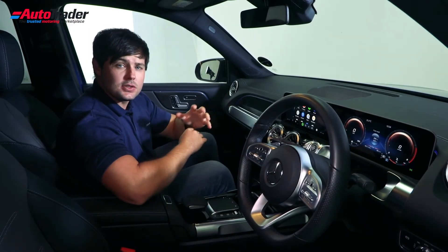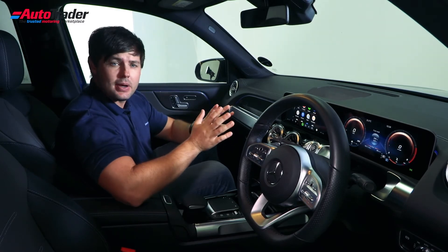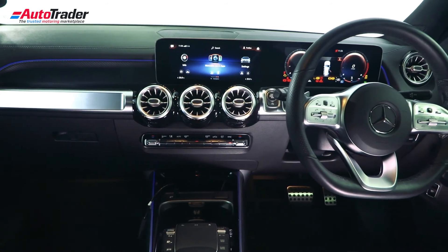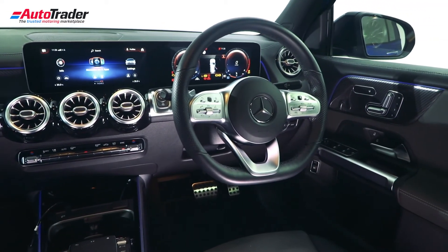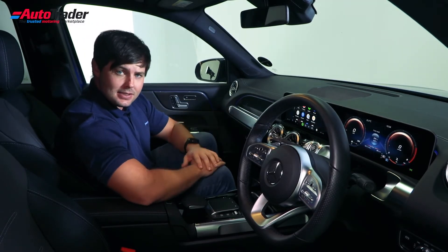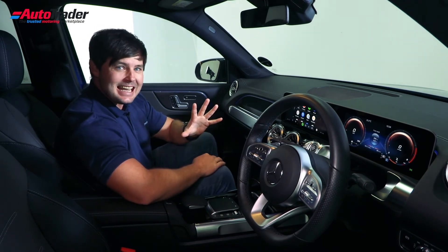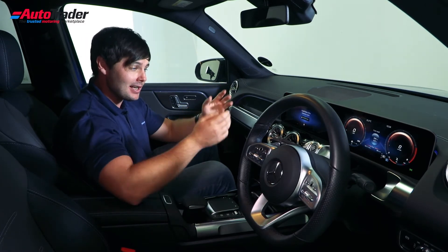It's well connected too. This particular model is fitted with the Energising Package, which includes things like ambient lighting and two 10.25-inch infotainment screens — one for the digital instrument cluster and the other for the infotainment system, which includes Apple CarPlay and Android Auto. It also has the personal assistant, and I'm not saying the word 'Mercedes' because it's going to speak to me.